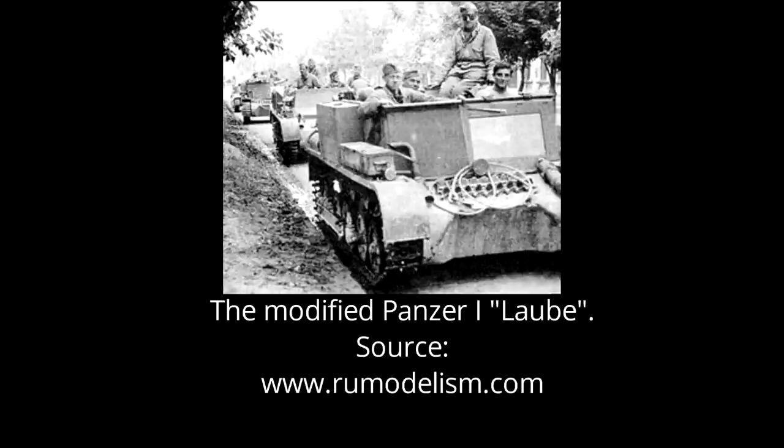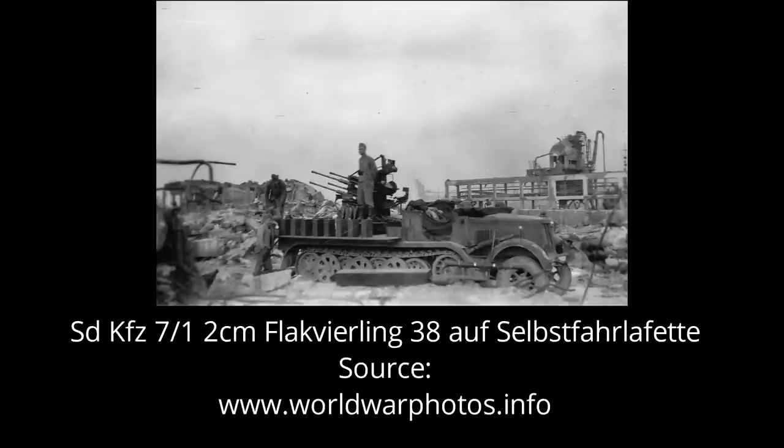The 24 Flak Panzer I's were used to form the Flak Abteilung 614, the Anti-Aircraft Battalion 614, in early May 1941. These anti-aircraft battalions, with some 20 in total, were formed by the German army to avoid being dependent on the Luftwaffe's own anti-aircraft units. The 614th Battalion was divided into three companies, each equipped with eight vehicles. According to some sources, it was also supplemented with 2cm Flak Vierling 38 armed SdKfz 7/1 half-tracks, which were attached to each company.